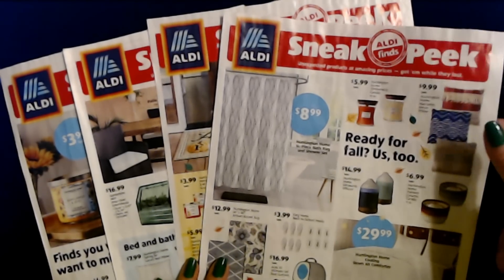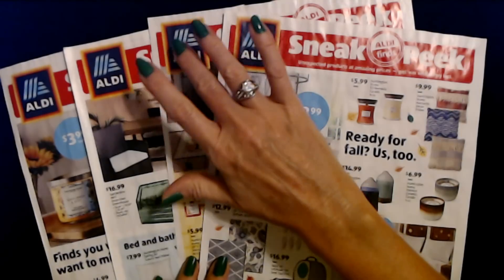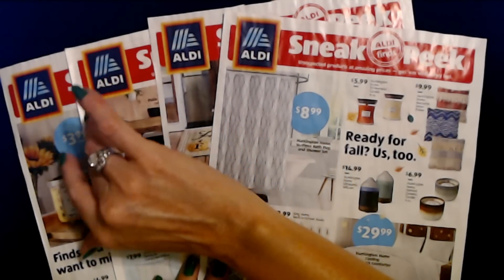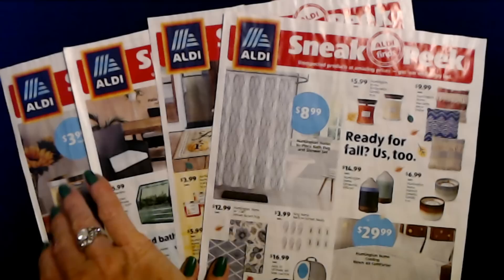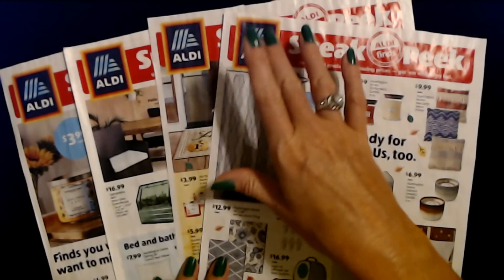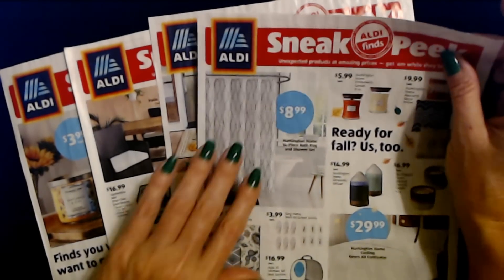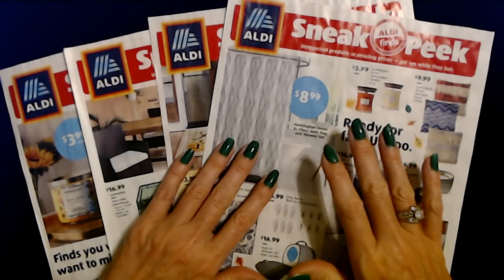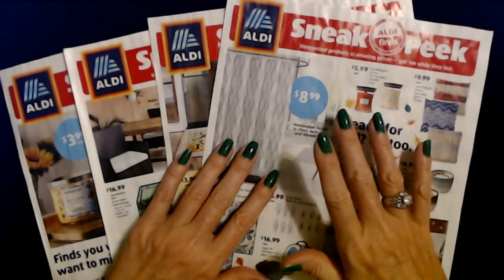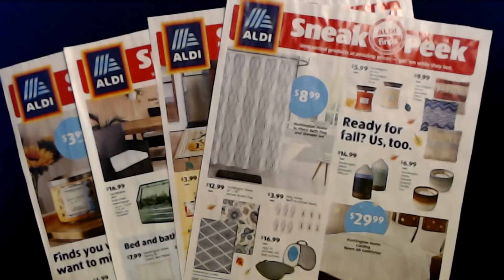Thank you so much for watching. I really hope that you enjoyed seeing all these lovely sneak peeks from Aldi. It's always so much fun to go through these little flyers to see what they have. I hope you enjoyed it as much as I did, and I hope you have a wonderful day. I will see you again really soon. Bye-bye.